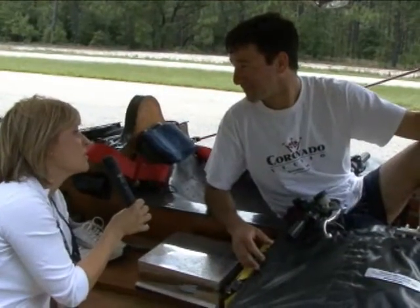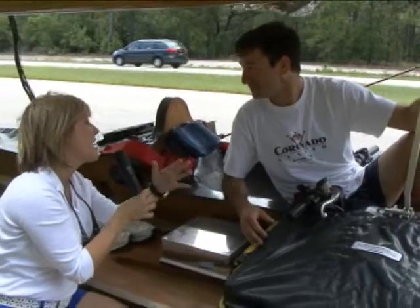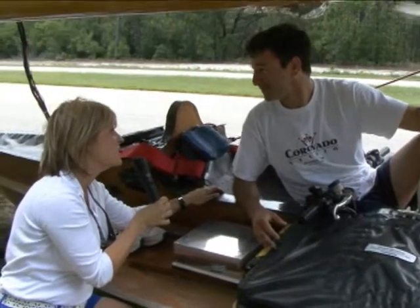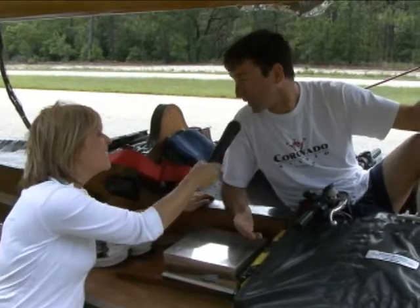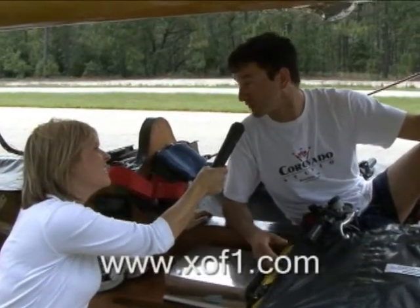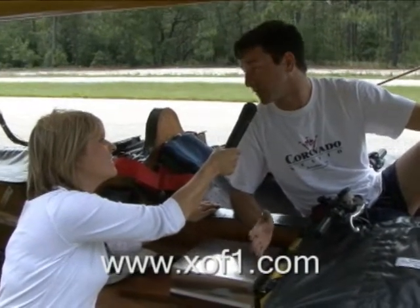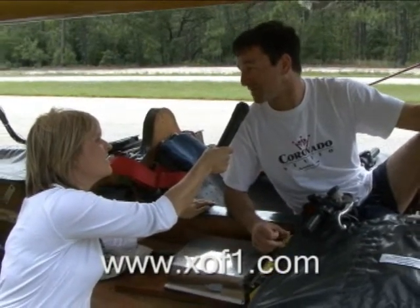Well, thank you so much, Marcelo, for taking your knowledge and your passion for a clean environment and passing it on to us. We thank you and appreciate your efforts, and good luck to you. Thank you for the opportunity. For anyone watching, you can keep track of us on the website — that's www.xof1.com. We're looking for volunteers and sponsors, and for anyone interested in becoming a volunteer, we'll supply you all the granola bars you can eat.